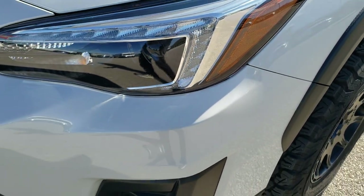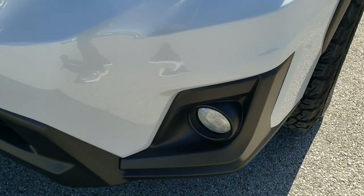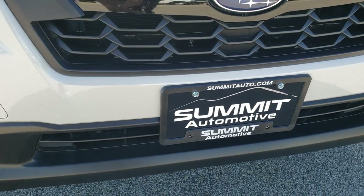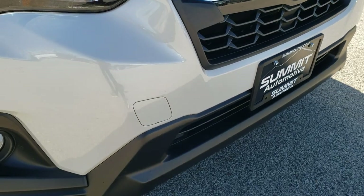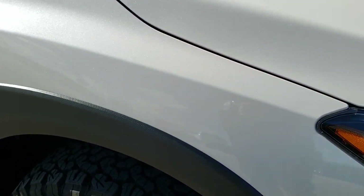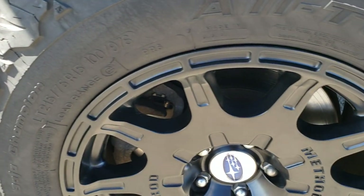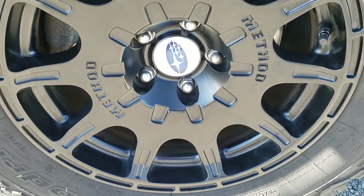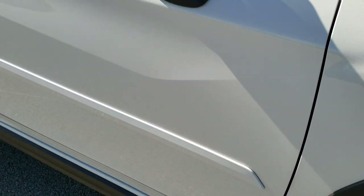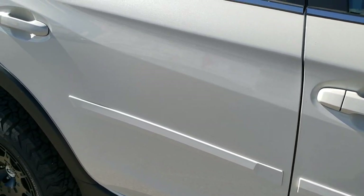Didn't see any dents or dings in the front fender. It has the projector headlamps, the LED running lights, the factory fog lamps, and the front bumper and grille are in excellent condition. I didn't see any dents, dings, or scuffs on that. Passenger side fender is in excellent condition as well, and the passenger side rim has no scuffs or scrapes. Going down the rest of this side of the vehicle you can see just how clean that body is, how reflective and mirror-like that paint is.